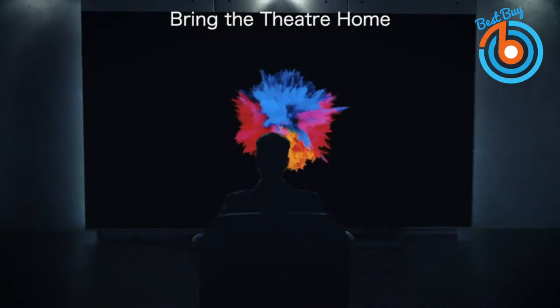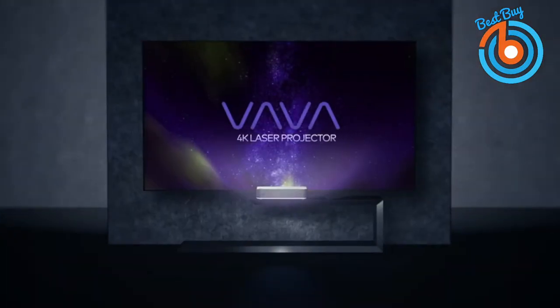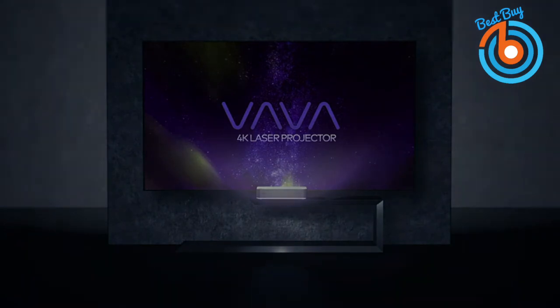Bring the cinema into your home with this industry-leading laser technology used by more than 17,000 theaters around the world. Expensive bulb replacements are now a thing of the past. The link is provided in the description for more information or to order.